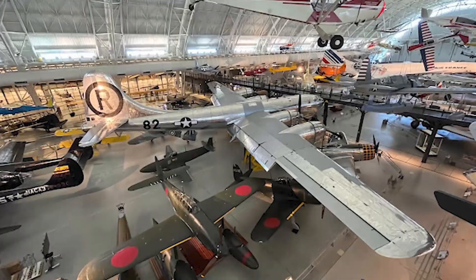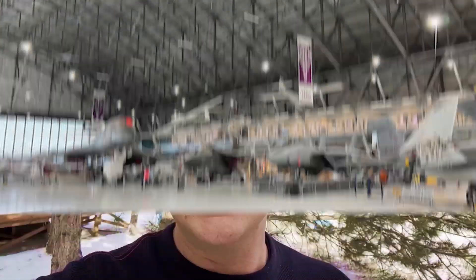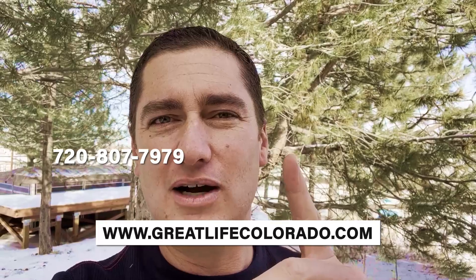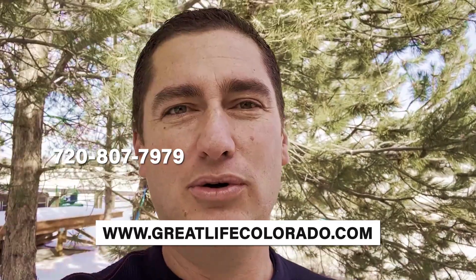If you didn't already know, there is an amazing Air and Space Museum right here in Stapleton at the old Lowry Air Force Base. So before we get into it, we're going to explore it — it's awesome. I just wanted to mention I am a licensed real estate broker here in the state of Colorado, so if you need anything at all real estate wise, visit me at Great Life Colorado or give me a call.